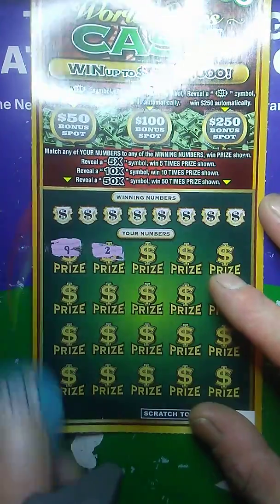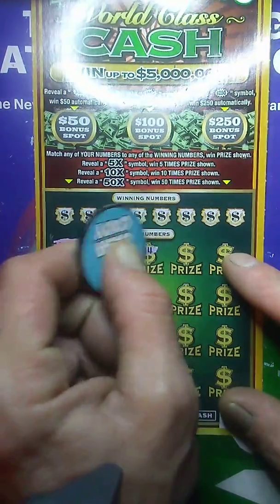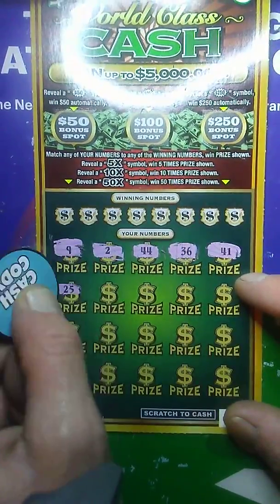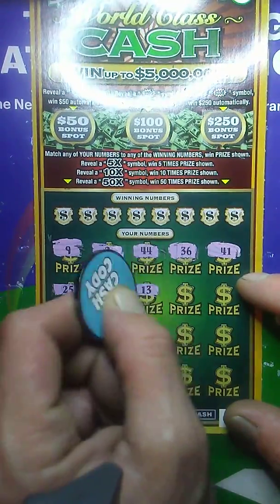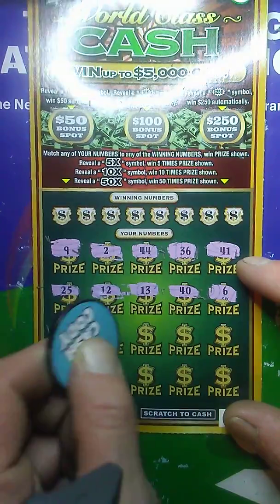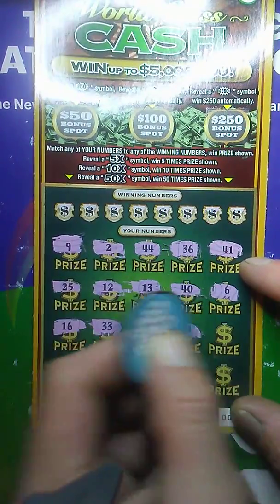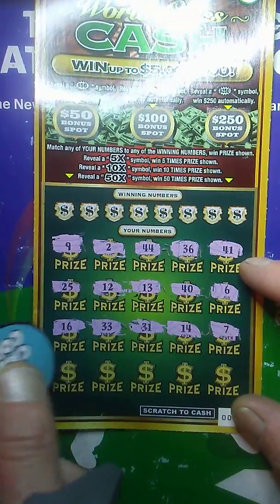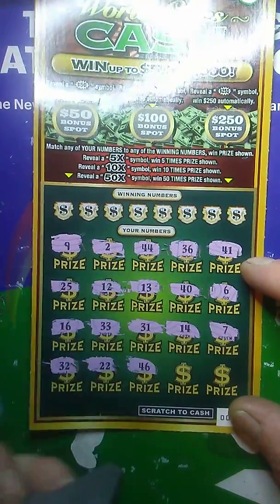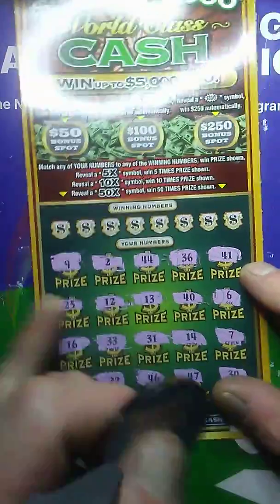Number 9 — I say it every time I play this ticket, I'm upset they don't have a coin for an auto win. 9, 2, 44, 36, 41, 25, 12. There's my lucky 13. Big, tall 40. Number 6, 16, 33, 31, 14. 32, 22, 46, 47. And a multiplier at the end here — nope. Big Rob's number 30. Alrighty then, let's get a match here. I'm liking these numbers, I think we're going to get a match.